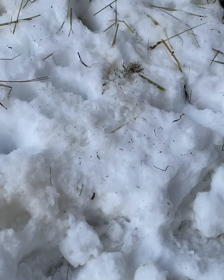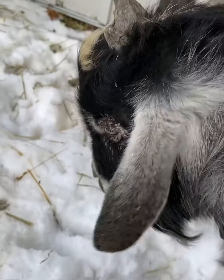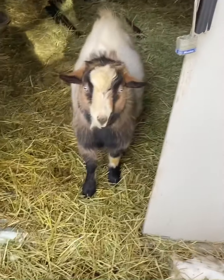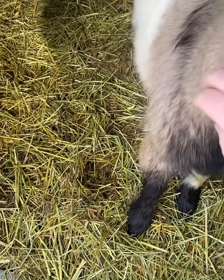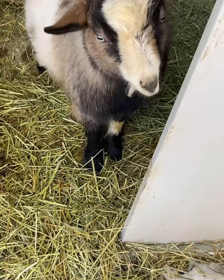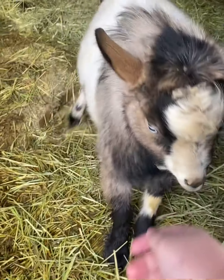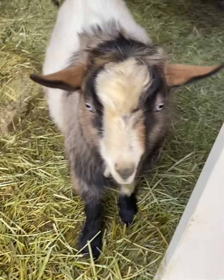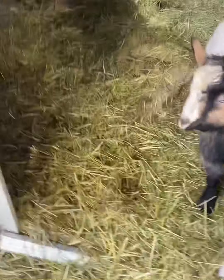This handsome boy right here is Achilles. He's super fluffy for winter. Come here — don't you want to say hi? And then this super fluffy boy, who's not going to let me pet him — this is Apollo. He's got wattles that are hiding in all of his fluff. So these are our boys.